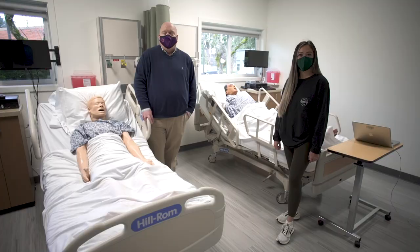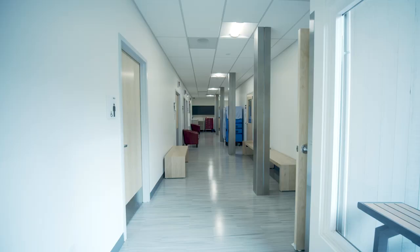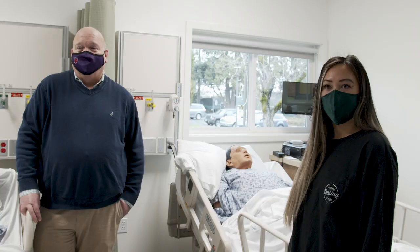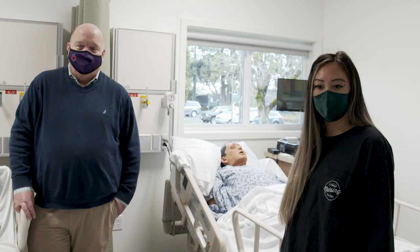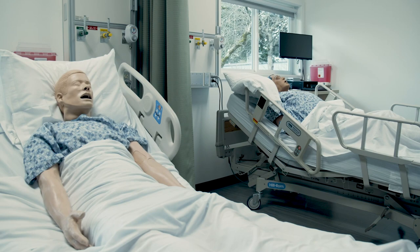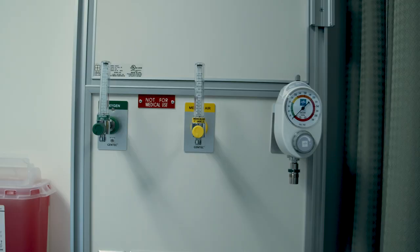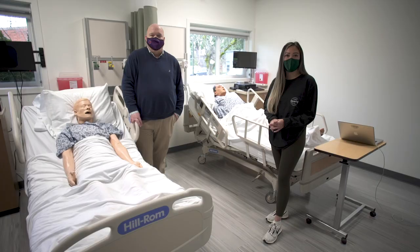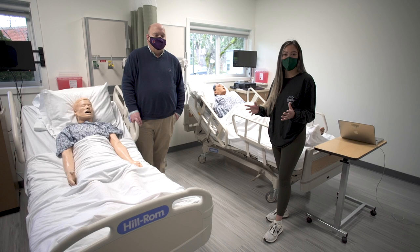We are now in Building 7, the Experiential Learning Center, also known as our ELC. This area underwent probably the most renovation with our new campus. At our previous campus we only had one hi-fi room, so there was a lot of taking turns and waiting. At this new campus we have four hi-fi rooms, which is going to allow us to have more simulation time individually and also give more simulation time to multiple people at once. We're really excited about that.